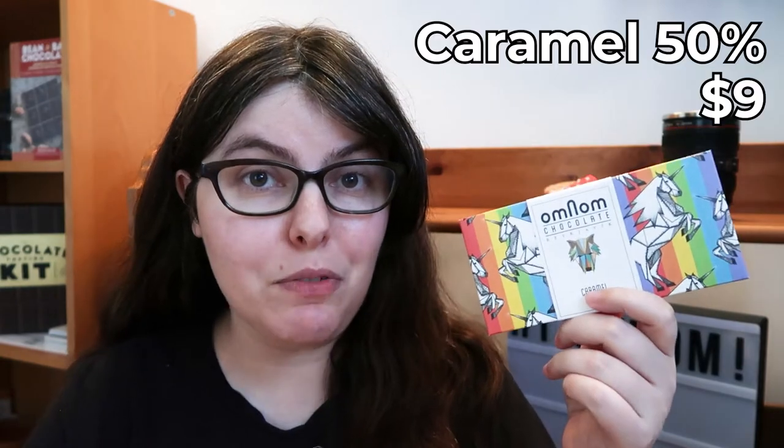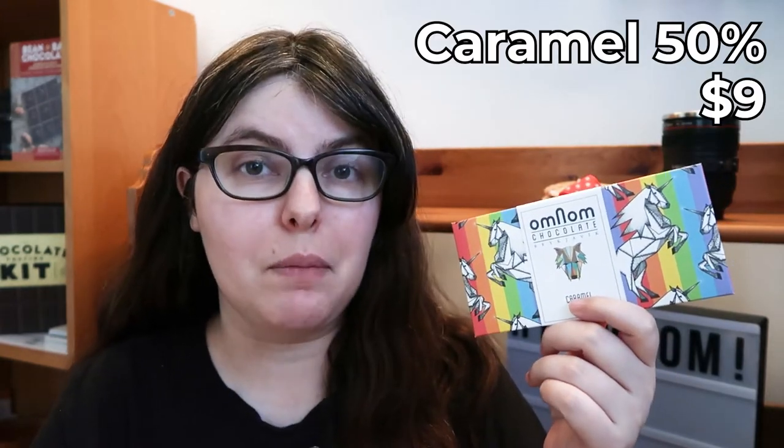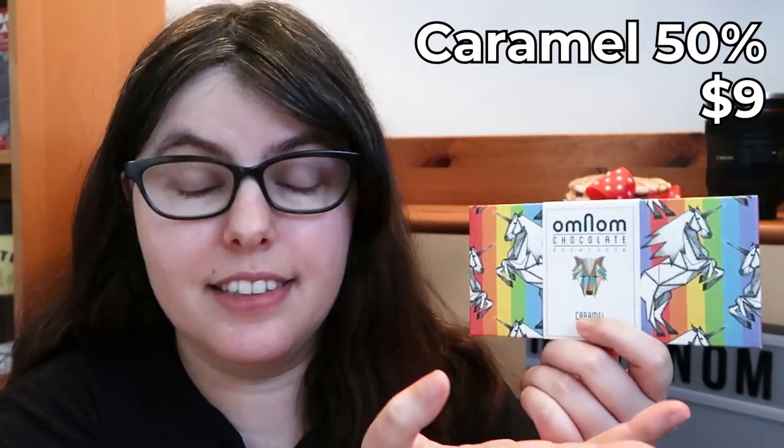On to the chocolate. Number two: the Caramel 50%, which I totally got because — I mean, look at this, this is incredible. Another neat thing: in the description they are using Icelandic milk powder. On the bean sourcing front, the previous bar involved beans from Tanzania, and this involves beans from Nicaragua, which is going to have a completely different profile. It could be a nice balance of flavor — we'll see.